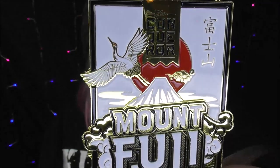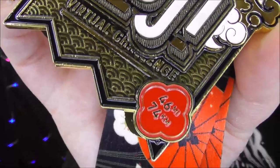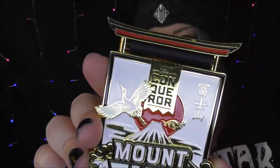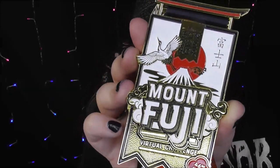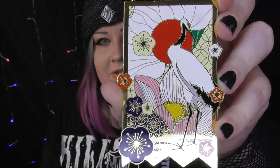So this is the medal — glad you have an up-close and personal look at it because it is so beautiful. The detail on this thing is gorgeous. It's that heavy I almost dropped it. It says down there how many miles it is. It's got Japanese writing on the top, which is lovely, and it's got the Japanese flag behind it. It's got Mount Fuji on the front, and the back is beautiful as well — just equally as beautiful.